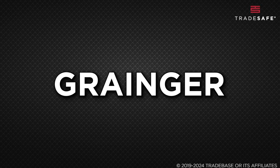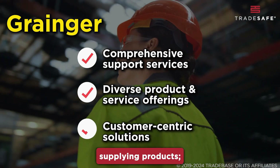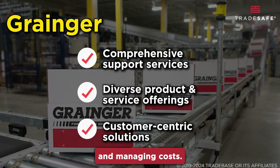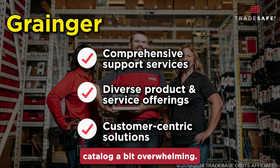First up is Grainger, a company offering comprehensive support and diverse industrial equipment. They're not just about supplying products — they're about enhancing operational efficiency and managing costs. While their customer solutions are excellent, some businesses might find the vastness of their catalog a bit overwhelming.